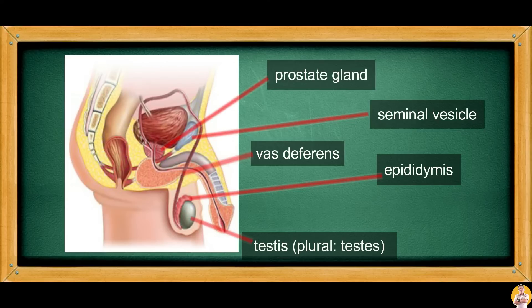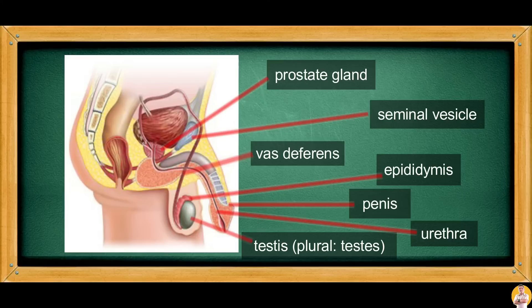The prostate gland is responsible for the smell of the semen, which is due to the alkaline fluid that neutralizes vaginal acids. The urethra is the part of the system that conducts semen to go outside the body through the penis. The penis has erectile tissues that are used during mating.